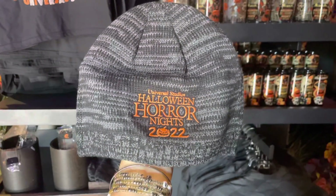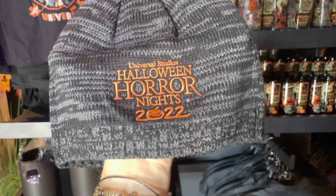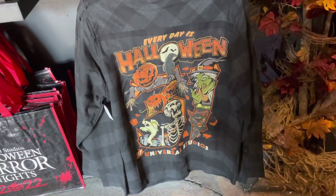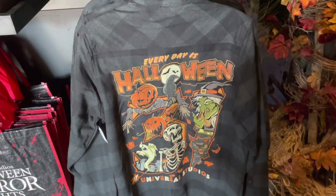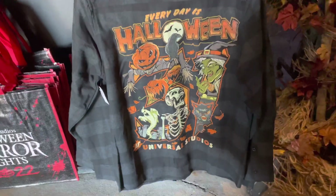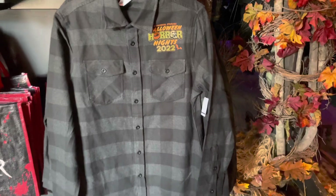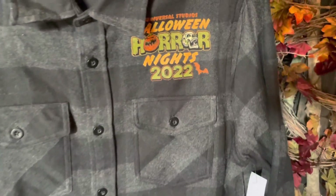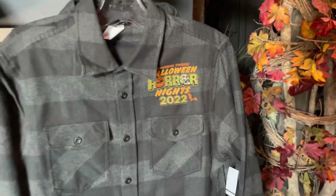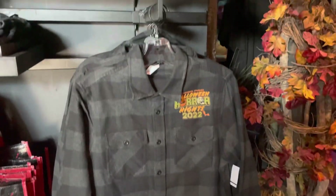For colder nights, we've got a little beanie cap here — Halloween Horror Nights 2022 on the front. There's also a flannel, and this is amazing — this is probably one of my favorite things here. It's got the double pockets, a button-up, and of course it says Halloween Horror Nights. I really like the colors on this; I think you could really style this pretty well.